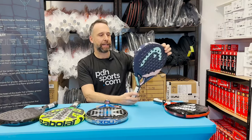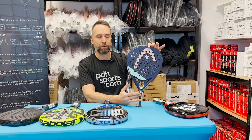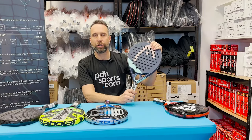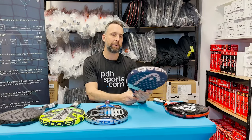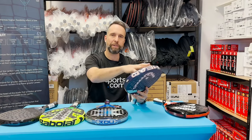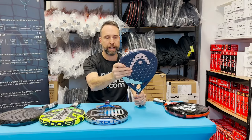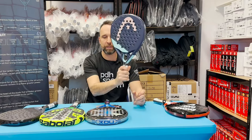One of our best-selling rackets this year has been the Gravity Range. There are a few different models in the range — I've got the Gravity Motion here. This seems to have been a popular weight. It comes with Orgzetic technology and it's the round shape, so anyone looking for a little bit more control from their game should definitely check out the Gravity Range.